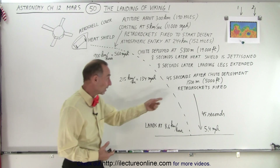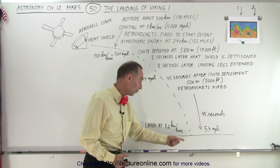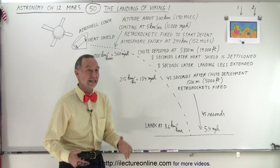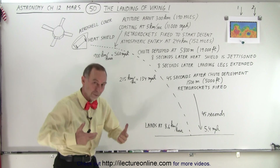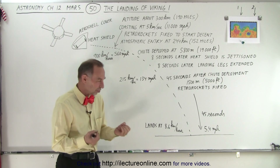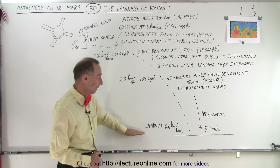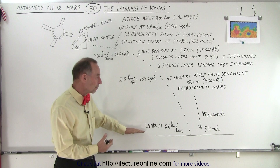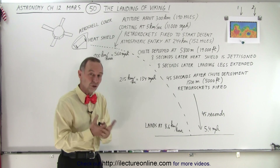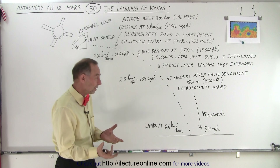They then use the retro rockets of the lander to slow it down over the next 45 seconds. By the time they reach the surface, they've slowed down to about 8 kilometers per hour — about 5 miles per hour. Landing at 5 miles per hour, there's a bit of a bounce and a bit of a shock, but it's not sufficiently great and the g-forces are such that nothing on the lander is damaged. That's the whole idea — the problem with landing on Mars is that if you can't slow down sufficiently and you hit the surface too hard, you get too much of a jar.